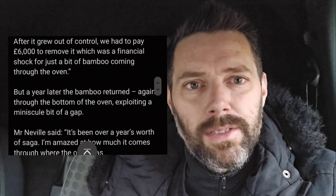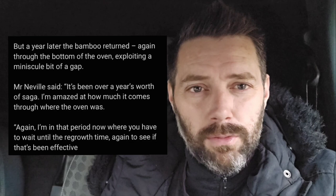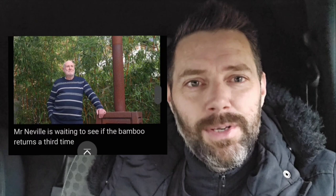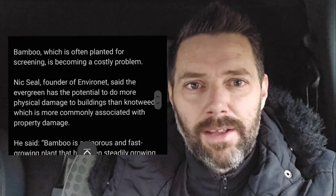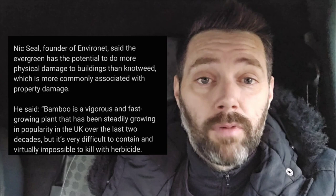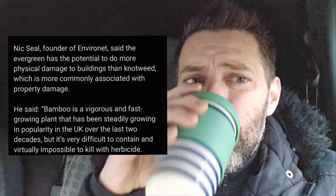After it grew out of control they paid six thousand pounds, but a year later the bamboo returned again through the bottom of the oven exploiting a minuscule gap. Mr. Neville is literally just waiting in his garden to see if the bamboo returns — could be months, years. Bamboo, which is often planted for screening, is becoming a costly problem. Nick Seal, founder of Environet, said the evergreen has the potential to do more physical damage to buildings than knotweed — and I definitely agree with that. It's so solid.